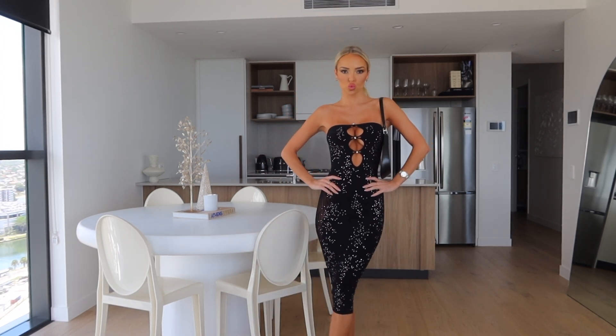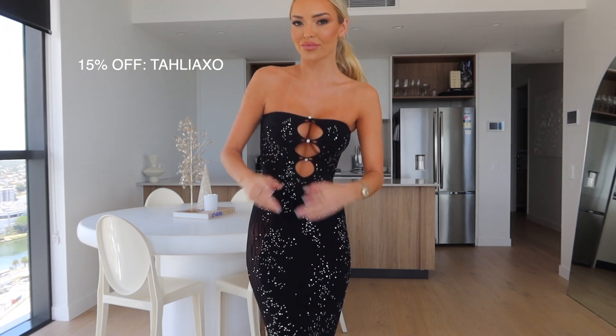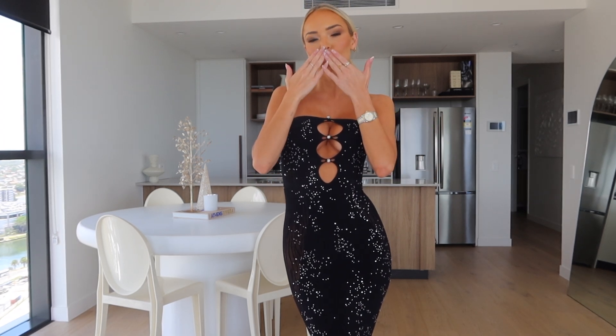That concludes my haul today guys — I really hope you enjoyed this different style, let me know if you did! As per usual my discount code is taliaxo for 15% off the whole website. Thank you so much for watching, and I guess I will see you guys in 2023 in my next haul. Have a beautiful Christmas, beautiful New Year's, and I will speak to you soon!